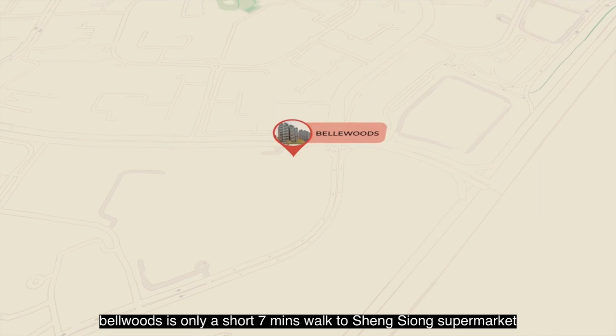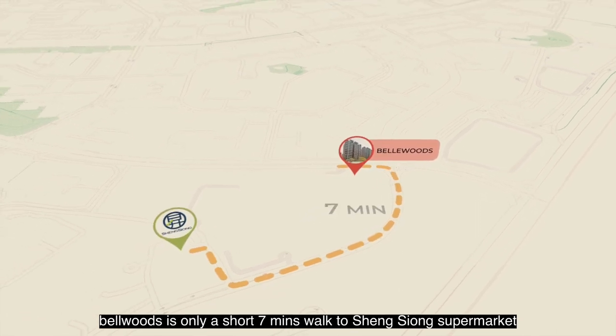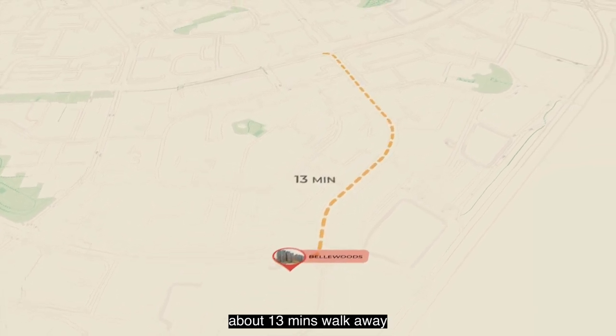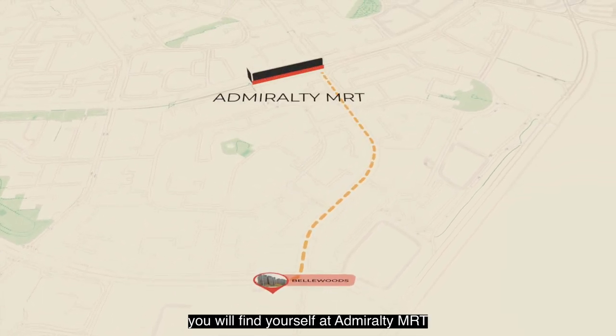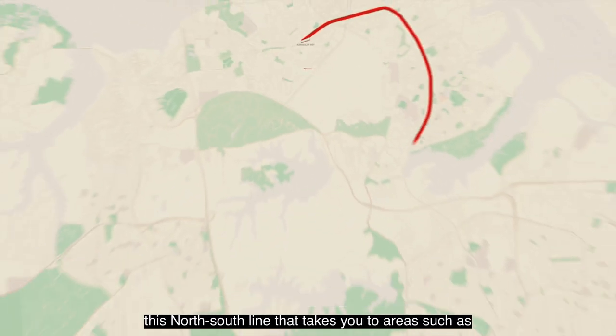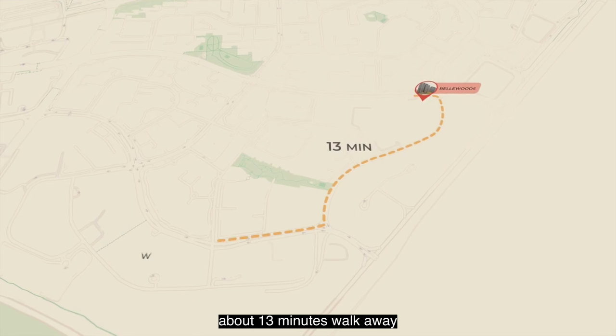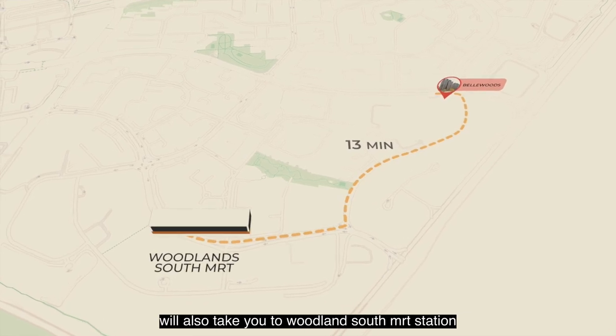Bell Woods is only a short seven-minute walk to Seng Xiong supermarket and is surrounded by various coffee shops. About 13 minutes walk away you will find yourself at an MRT station on the North South Line that takes you to areas such as Bishan, Orchard and Raffles Place. About 13 minutes walk away will also take you to Woodlands South MRT Station.